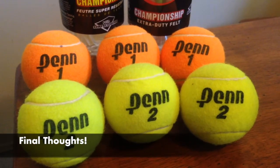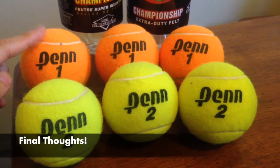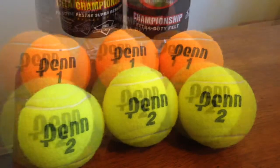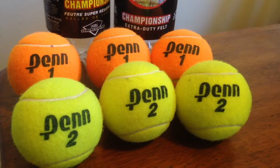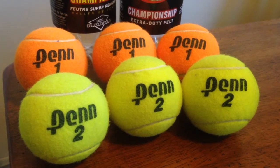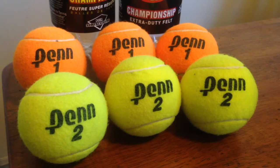My overall conclusion for this review is that the orange ball and the yellow ball seem to be the exact same balls, despite their color differences. I post new videos every week, so if you want to see comprehensive reviews of tennis balls or my upcoming vintage tennis ball collection, please subscribe.